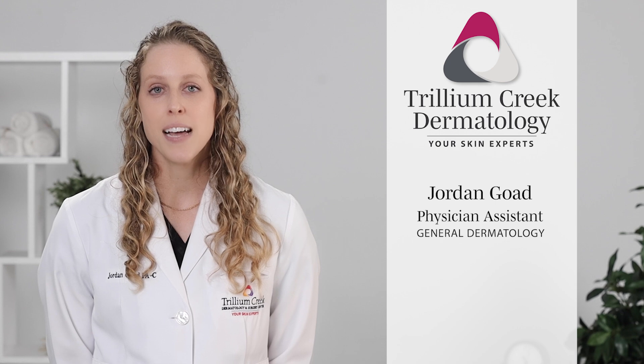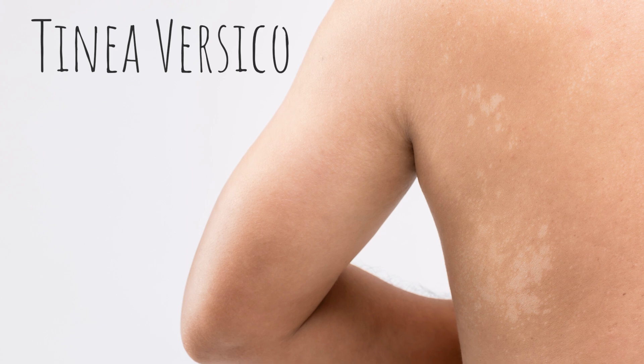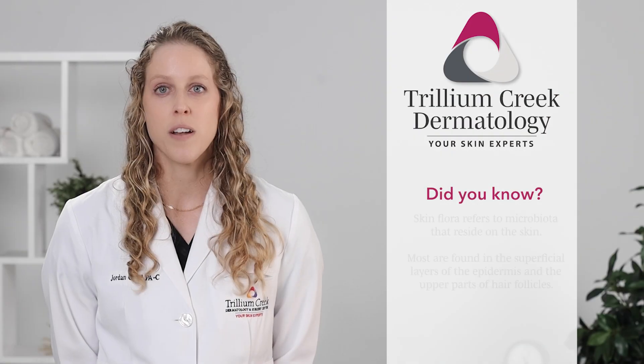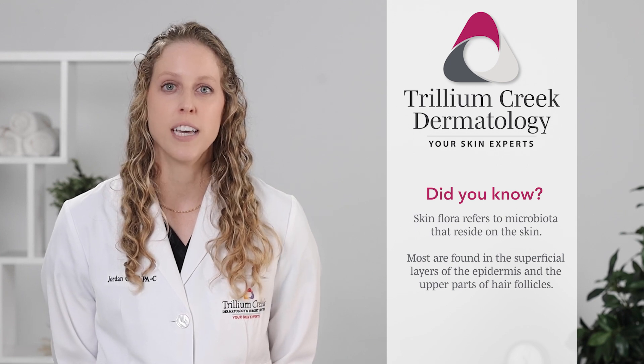Hello, my name is Jordan Goad and I'm a physician assistant with Trillium Creek Dermatology. Today I would like to discuss one of our more common summer skin rashes called tinea versicolor. Tinea versicolor is an infection caused by an overgrowth of yeast on our skin. This yeast is part of the natural flora of our skin, but in hot and humid environments, it grows in excess, leading to this rash.